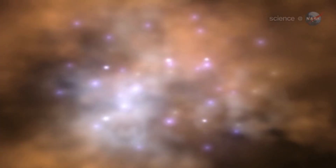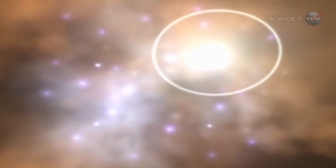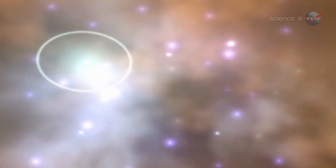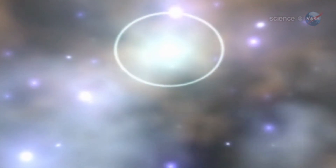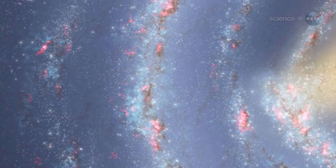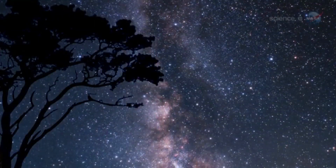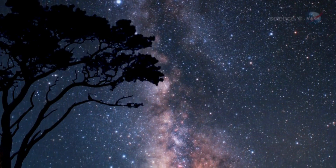Stars are born when interstellar clouds of gas collapse and contract under the pull of their own gravity. If a cloud gets dense and hot enough as it collapses, nuclear fusion will kick in — and, voila, a star is born. The spiral arms of the Milky Way are a Goldilocks zone for this process. Here in the Milky Way, we have plenty of gas. It's a cozy place for stars to form, says Neal.